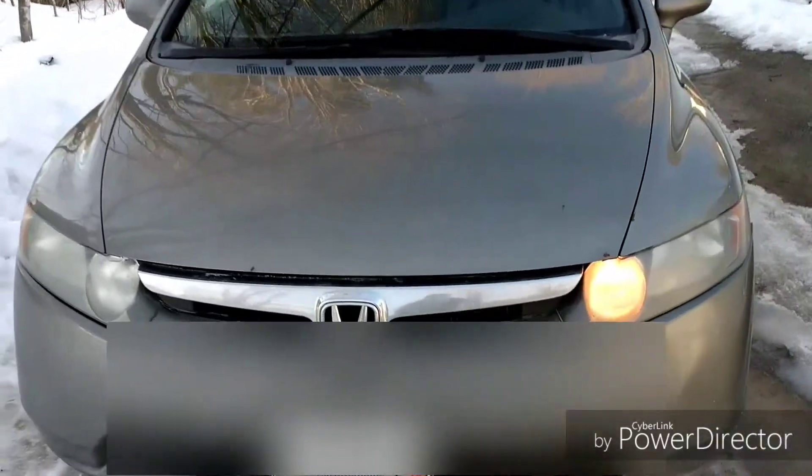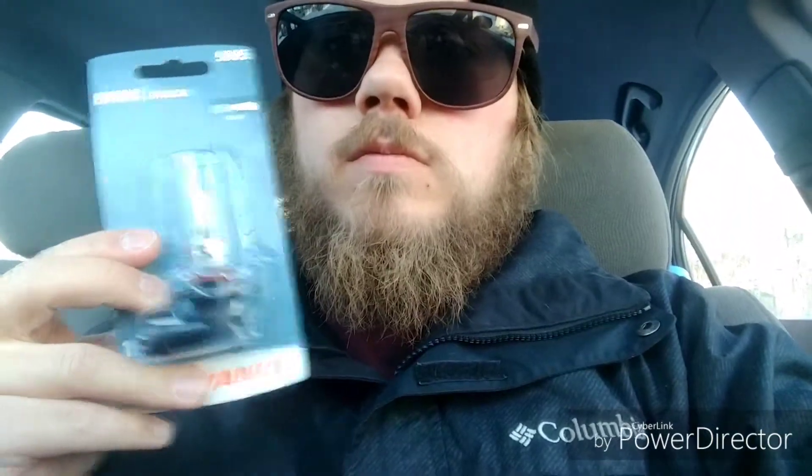And that one is out. So yeah, to sum it up, if you get the DRL warning on your dash, your Daytime Running Light is probably just out. If you want to get a new one, I went to Advanced Auto Parts and they sold me this one. It's huge and it costs $15. Probably could have got it cheaper online. It is a 9005, 12.8 volt.